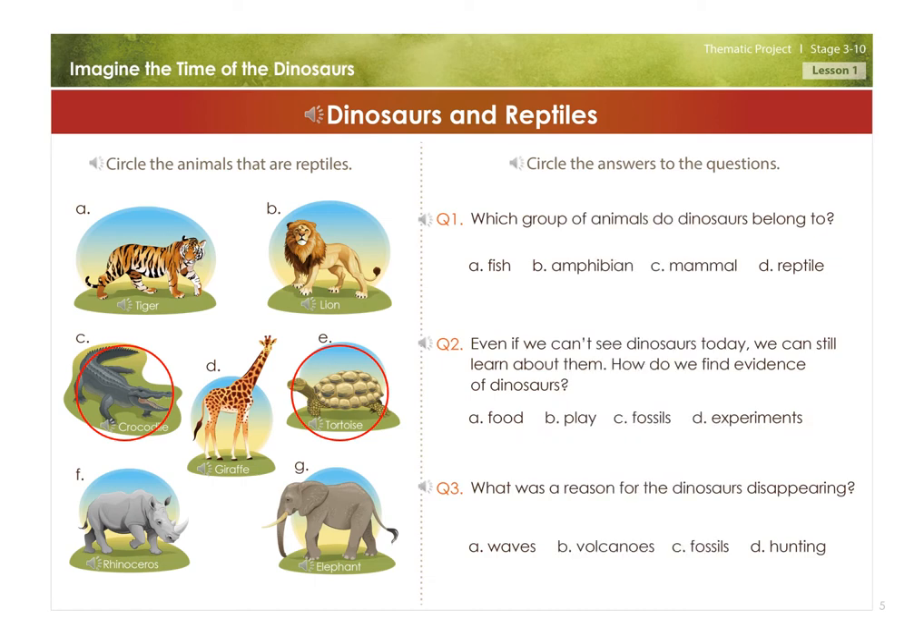Circle the answers to the questions. Which group of animals do dinosaurs belong to? A. Fish, B. Amphibian, C. Mammal, D. Reptile.